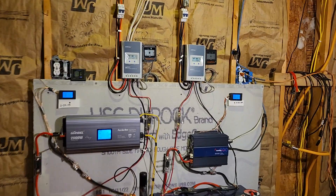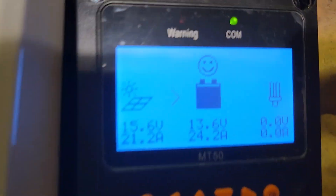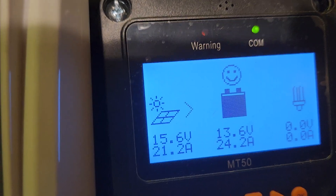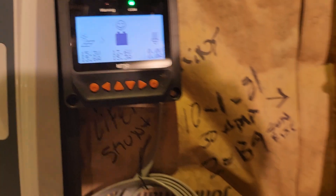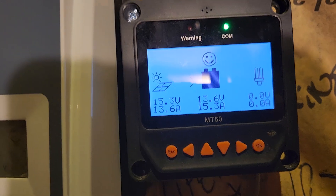Let's jump right in and look at the numbers as they stand right now. Outside it is beautiful — bright sunshine. The larger system is at 24.2, a little after 12:30. The smaller system is at 15.3. I've seen 26 amps out of the larger system yesterday, and the day before yesterday, and 17 out of the smaller one.